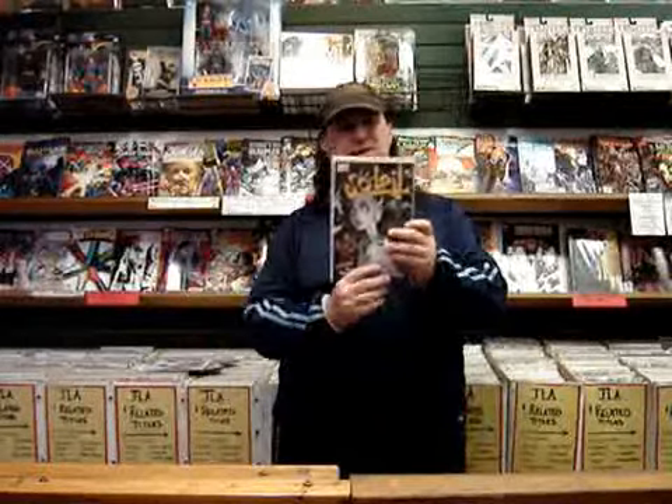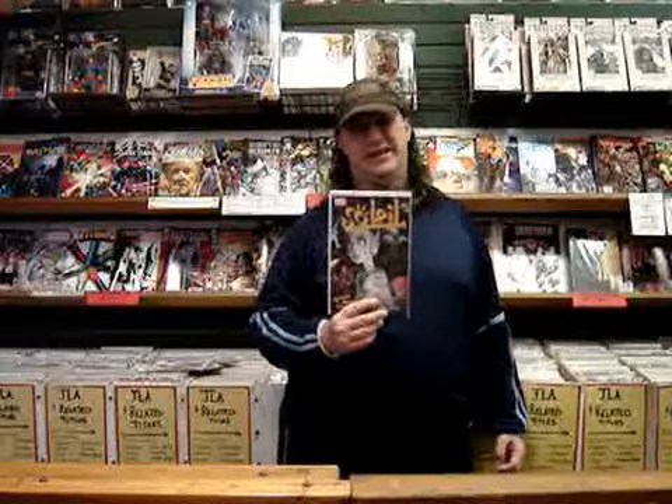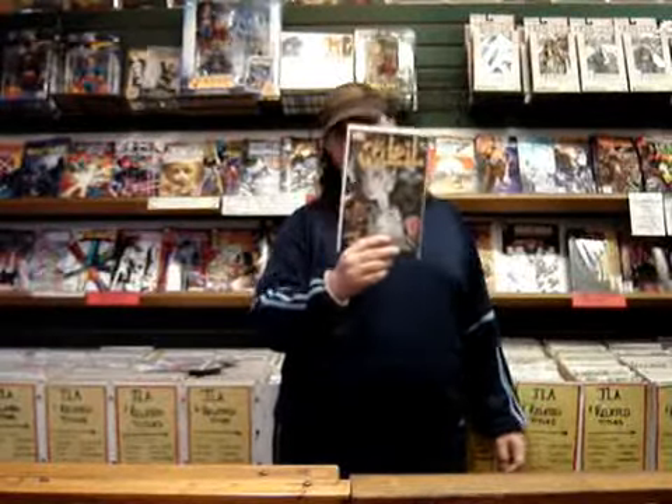And last but not least, the Soleil sampler from Marvel. In this, it has samples of Skydoll, Universal War 1, Samurai, and Scourge of the Gods. For me, I'm looking forward to Skydoll — I love Barbaria's art. So pick it up. It's free.